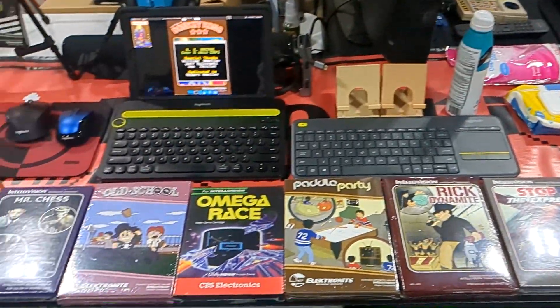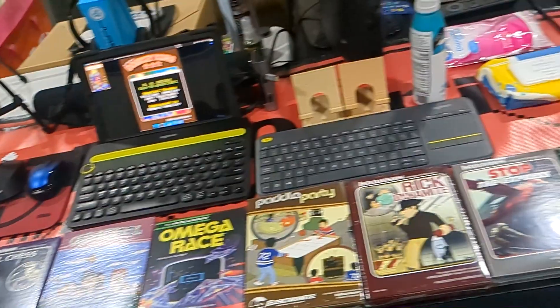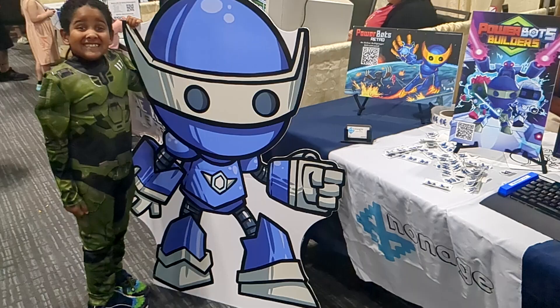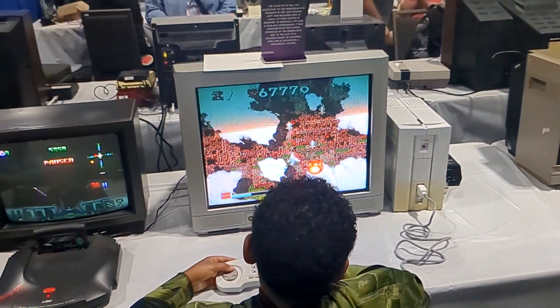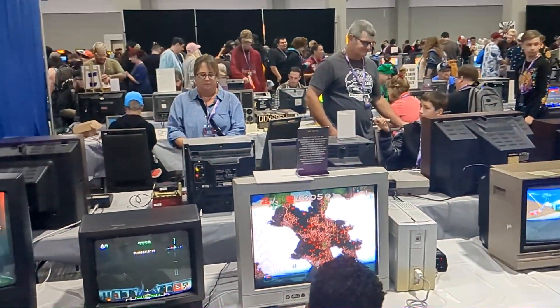Here are some developers showing their craft. There were a lot of interesting cool things — people hacking old consoles, modifying the games, and making their own versions. Some of these are built from the ground up. As you can see, everyone here plays retro games.